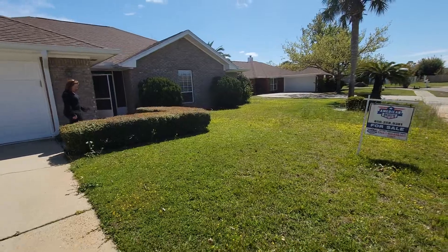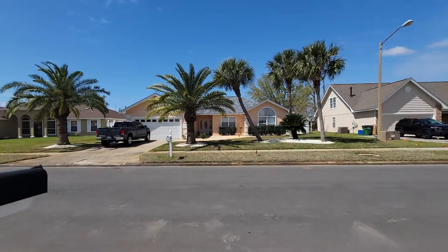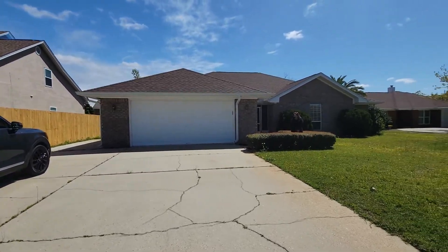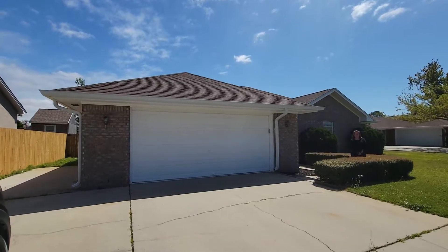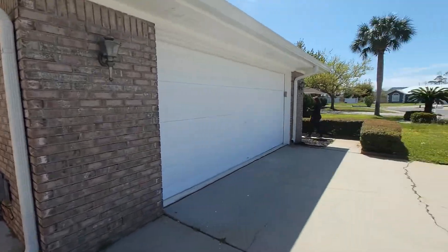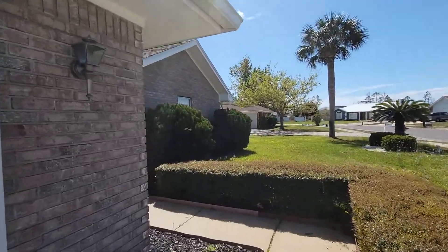So we're going to get a cheat sheet view. Here's a bit of the neighborhood from the driveway. Got a little side yard — looks like a two-car garage that's attached. You've got a gate to the backyard. Let's go on inside.